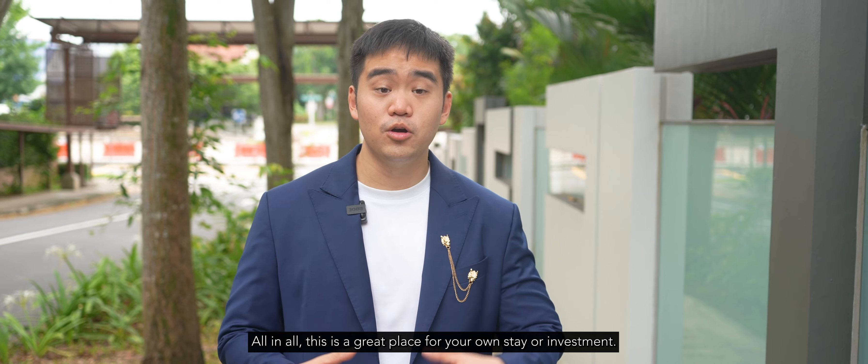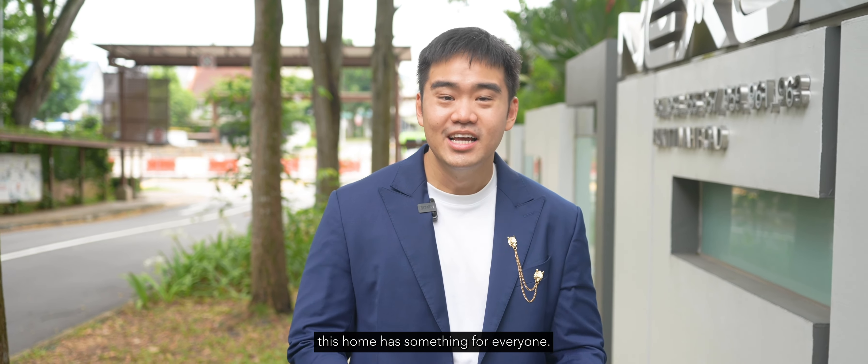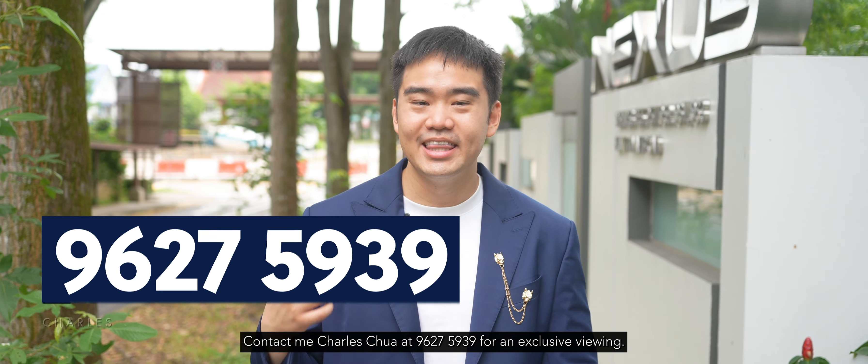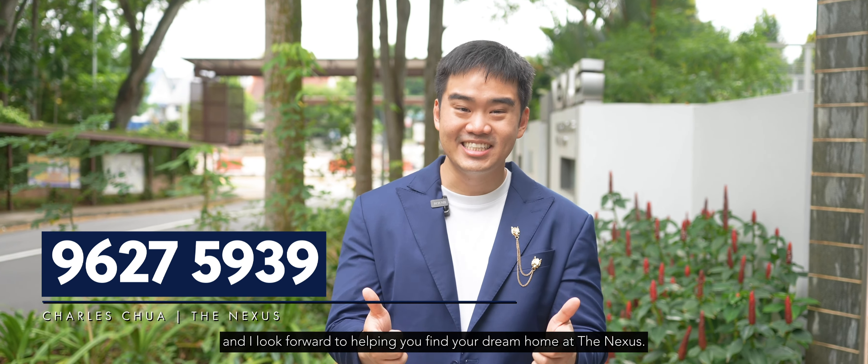All in all, this is a great place for your own stay or as an investment. Whether you're a single professional, a young couple, or a foreign talent, this home has something for everyone. Contact Charles at 9627 5939 for an exclusive viewing. Thank you for joining me today, and I look forward to helping you find your dream home at The Nexus.